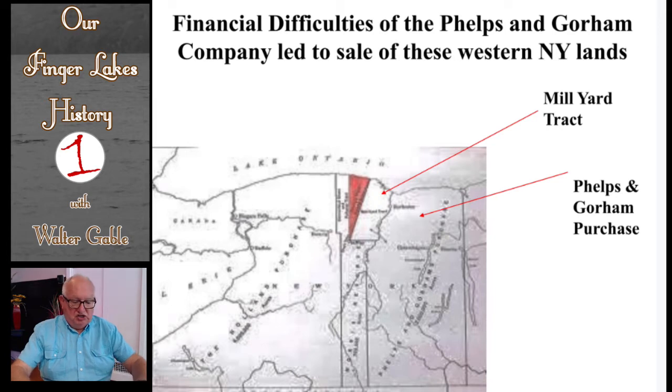Contrary to their vision, Phelps and Gorham got caught up in financial difficulties for two reasons. One reason was that land sales were not as great as expected, so their revenues were not what they anticipated. A second reason was that the monetary value of the Massachusetts currency had risen. With the United States government getting firmly established under the new constitution, feelings were strong that U.S. Secretary of the Treasury Alexander Hamilton was going to propose that the federal government take on all debts of the states. State bonds and state paper currency were now becoming worth a great deal more.